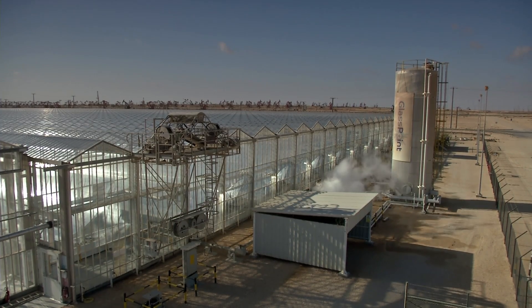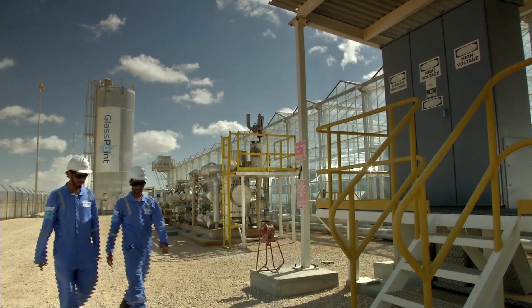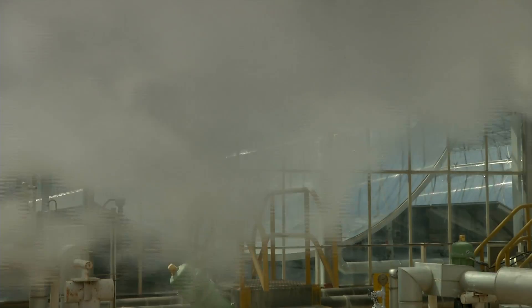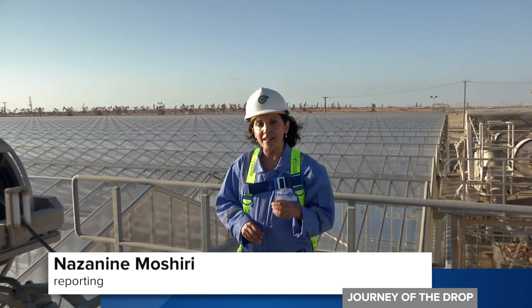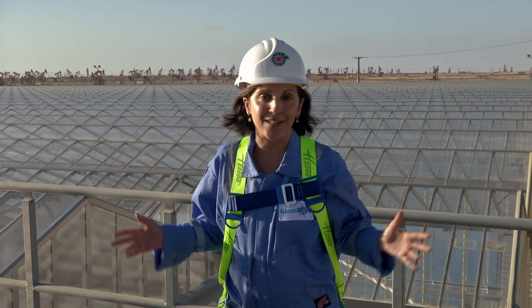This is what the glass houses will look like when they're finished. Glass Point's pilot project has already been operating successfully for several years. Its curved mirrors track the sun and pinpoint the light on steel pipes. The energy created is more than 100 times greater than the desert sun outside. The pipes carry water, which is boiled into steam. This solar pilot project generates around 50 tonnes of emission-free steam every day, and thanks to the glass house structure, it can happen even when there are dust and sandstorms.